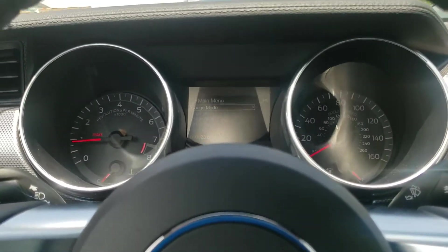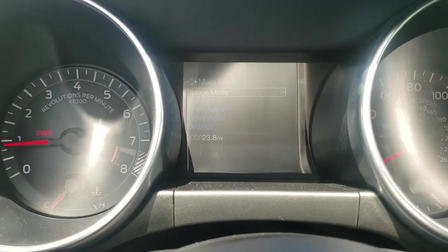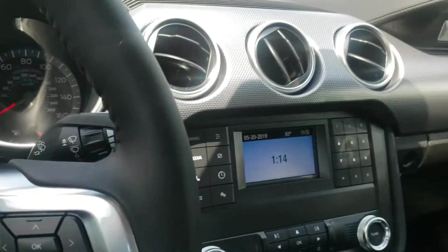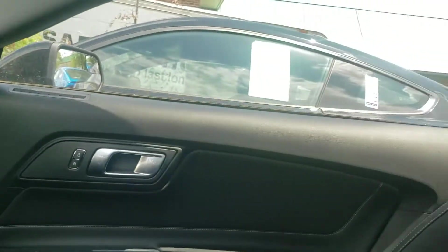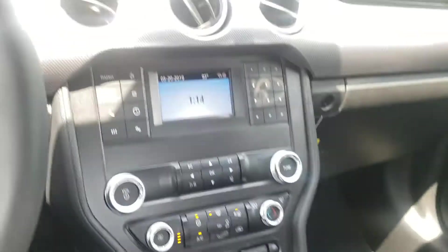Why don't you check this one out for yourself. As you can see, only 23.8 miles on there. You can see all the features — interior, of course the Mustang embroidery there, and 6-speed manual transmission like we talked about.